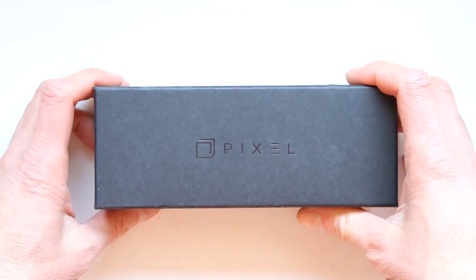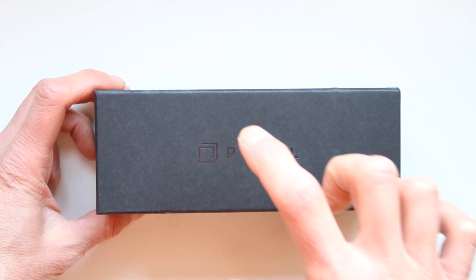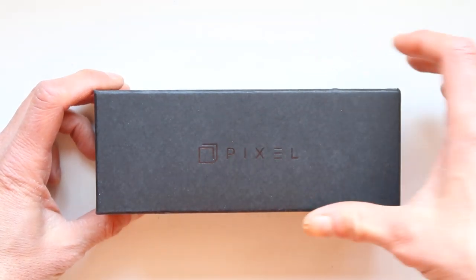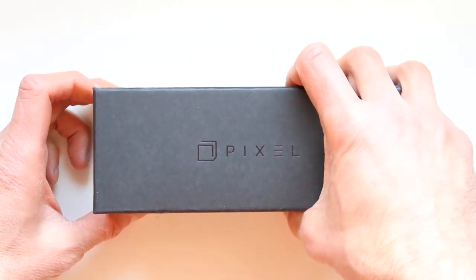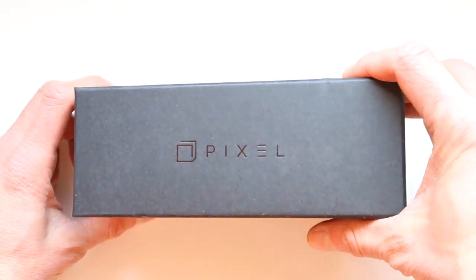So here we go — the Pixel sunglasses. This is a special glasses that are used to prevent blue light, especially at night, so you can view the computer without any issues.